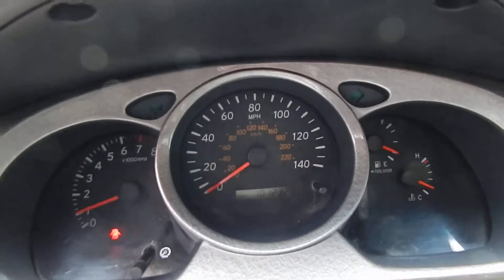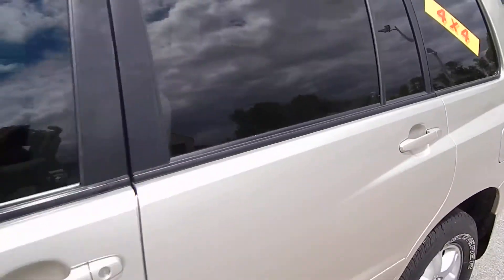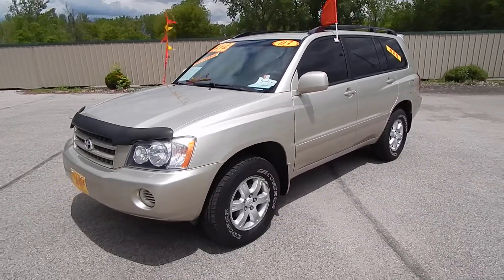All together, a very clean, well maintained one owner SUV. Step on down to Village Auto and bring this 2003 Toyota Highlander 4WD home with you today.